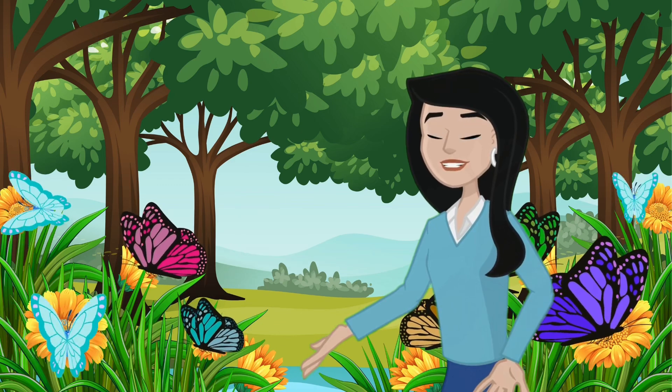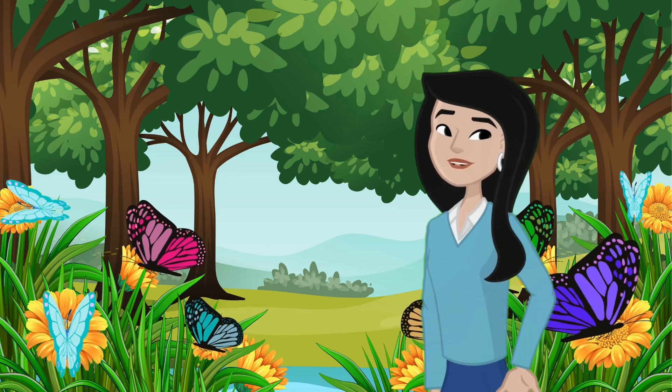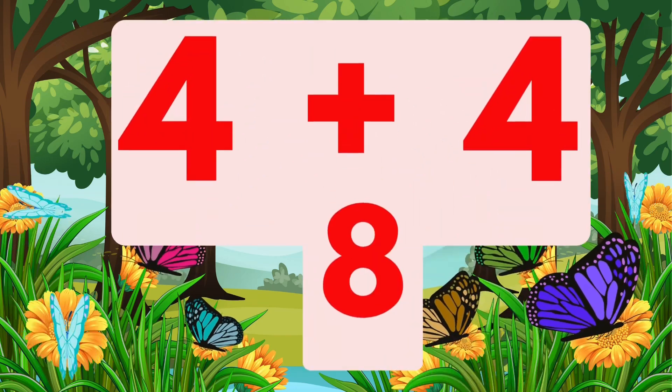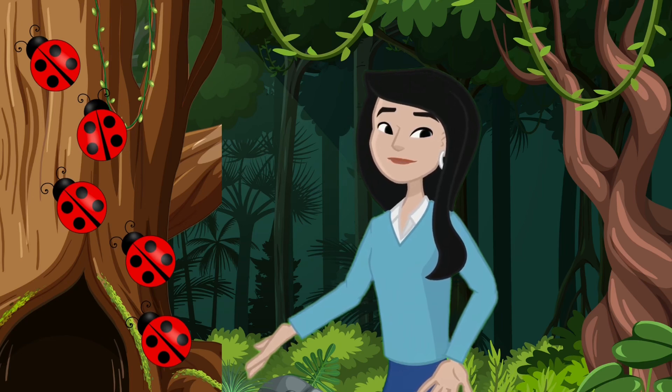Oh look, here comes another butterfly joining the fun! Now let's add the new butterfly to our group. We had four butterflies and four more joined, so four plus four equals eight.